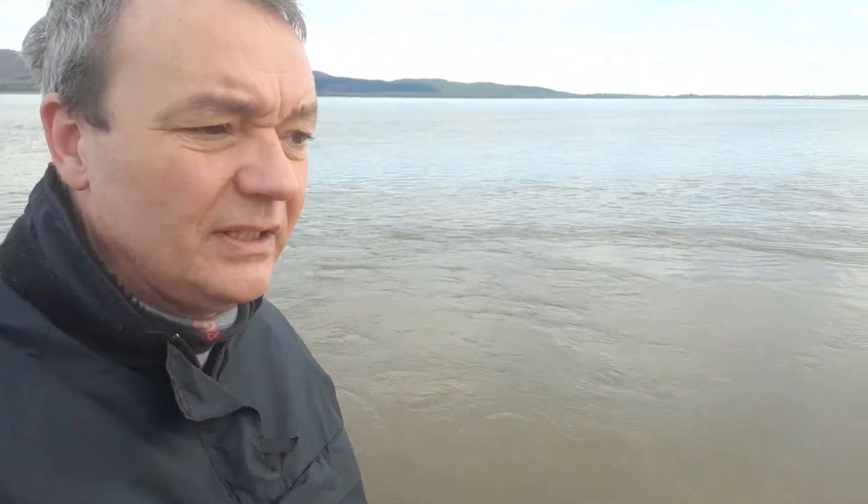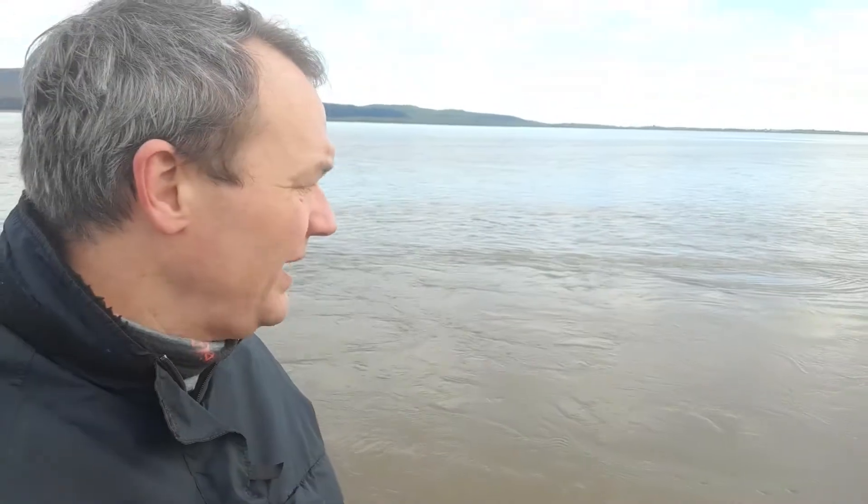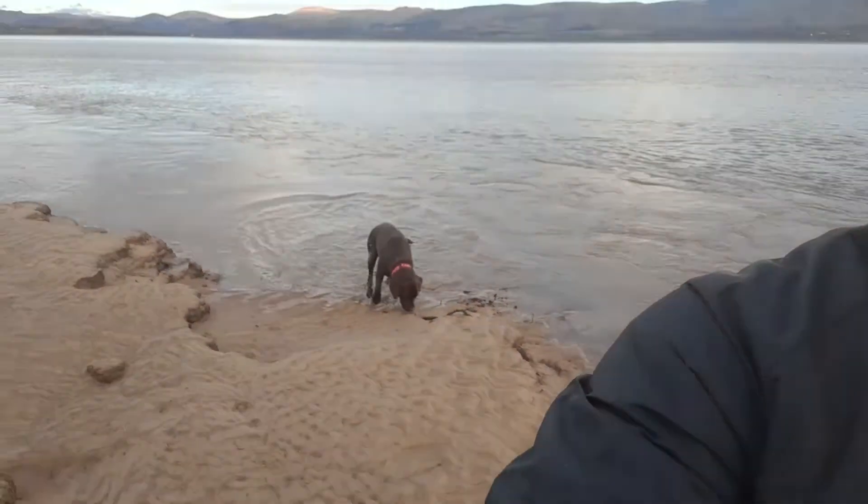I'm sorry guys — today we planned our first new year's mudlarking expedition but the tide decided otherwise. You can see behind me it's belting through. Never mind — what I'll do is come back tomorrow and we'll have another mudlark and then we'll see what we can find.